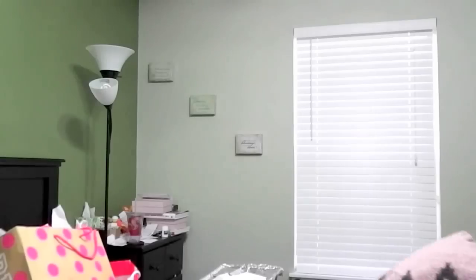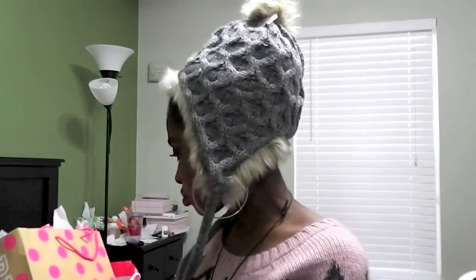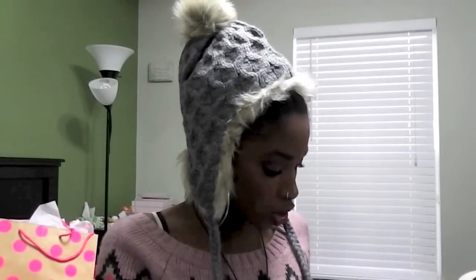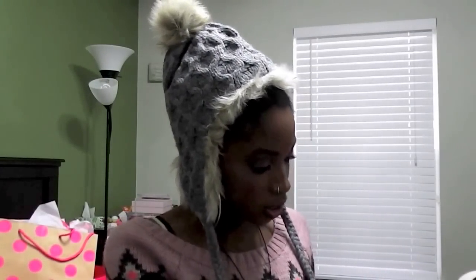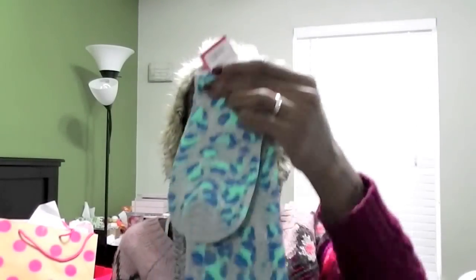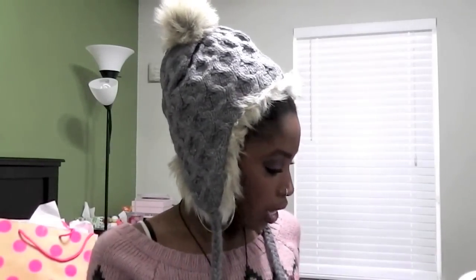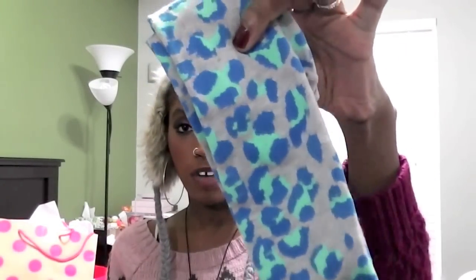I went to Target just to get some Christmas-themed stuff. I got a few pairs of socks. First, I got these knee-high socks — polka dot in blue and mint green on a gray sock — very, very cute. These were $2.50.